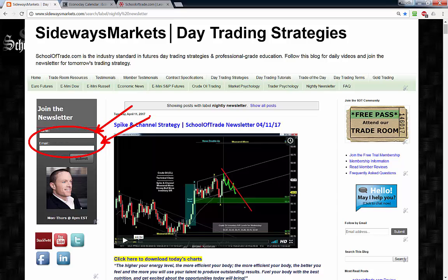While you're here, don't forget to join the mailing list — give me your name and email address and I'll send you an email every evening when our nightly newsletter goes live. Follow me on social media in the lower left-hand corner; I'm always posting important charts and updates throughout the day. You can also grab all the charts from tonight's video — click where it says 'click here to download today's charts' on the blog at SidewaysMarkets.